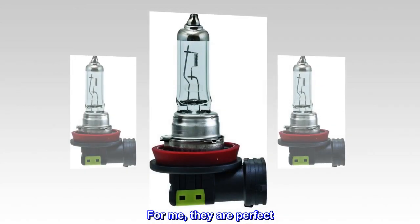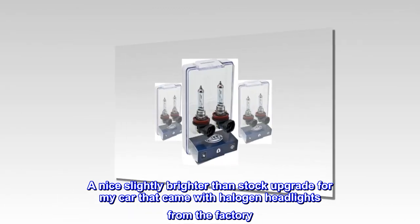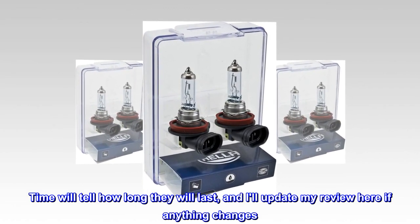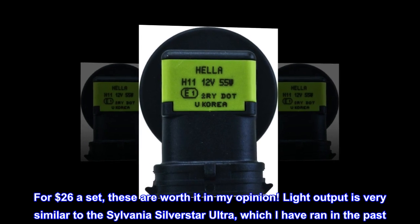For me, they are perfect. A nice, slightly brighter than stock upgrade for my car that came with halogen headlights from the factory. Time will tell how long they will last, and I'll update my review if anything changes. For $26 a set, these are worth it in my opinion.